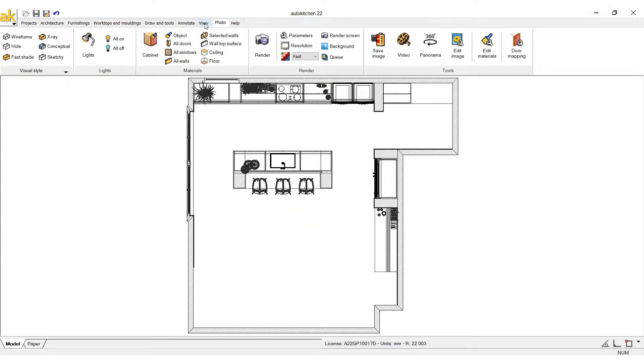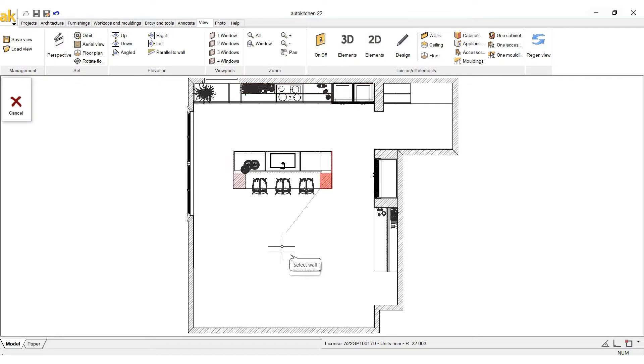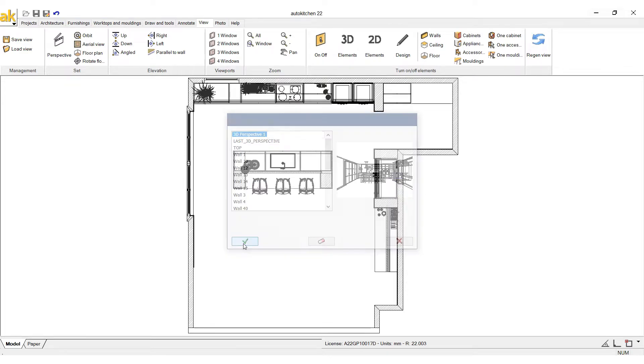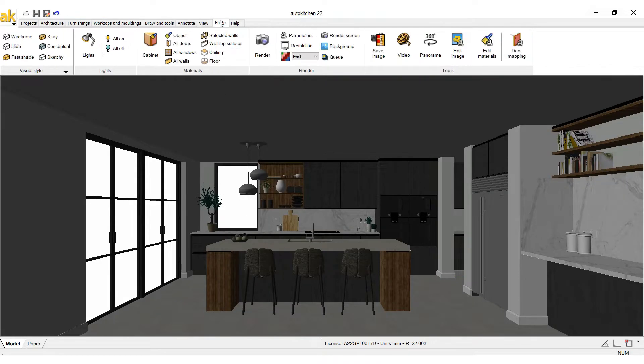We are ready to light and render. This process is simple — all lighting will be done by our global light, providing an easy yet beautiful and even lighting.